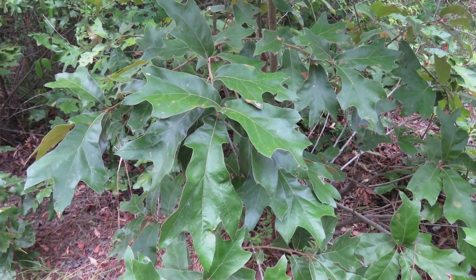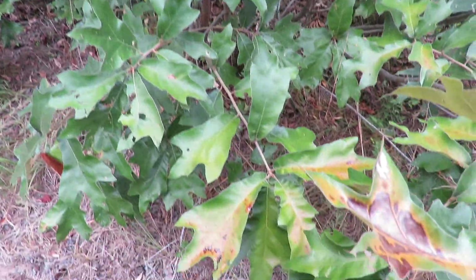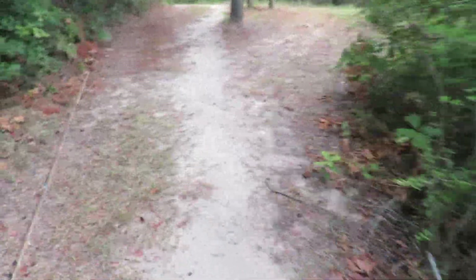Some kind of oak tree, I guess. I've never seen one that had spikes on the end of the leaves. Interesting. Watch for snakes. Pets on leash only.